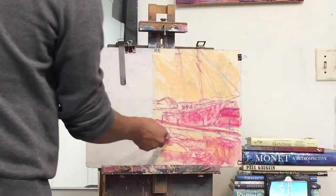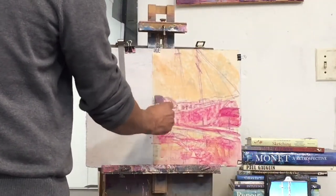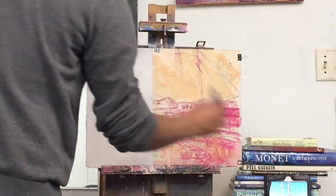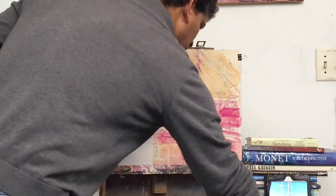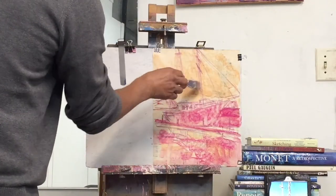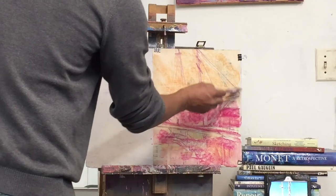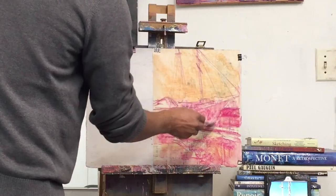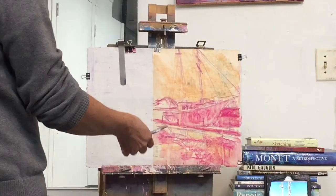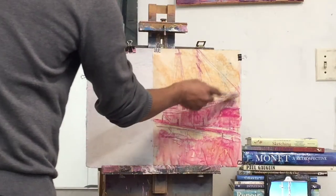I want it to be a little messy and abstract initially — a little wild and colorful — because the more colorful you have at this point the better for the finished painting. It adds a nice texture full of color. We're definitely going to punch up the color more than what we see in the photograph, because the photograph doesn't do justice to the real scene.